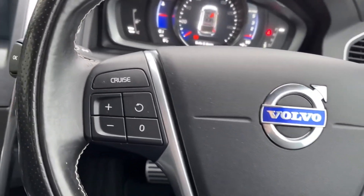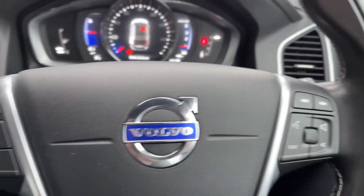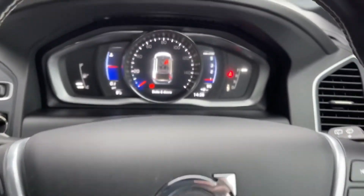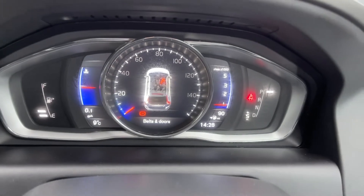Looking at your R Design steering wheel, you can see you do have your cruise control functions on there as well as the volume and voice control functions too, so you can easily adjust any of that without having to take your hands too far away from the wheel. You've then got a digital display in the middle.